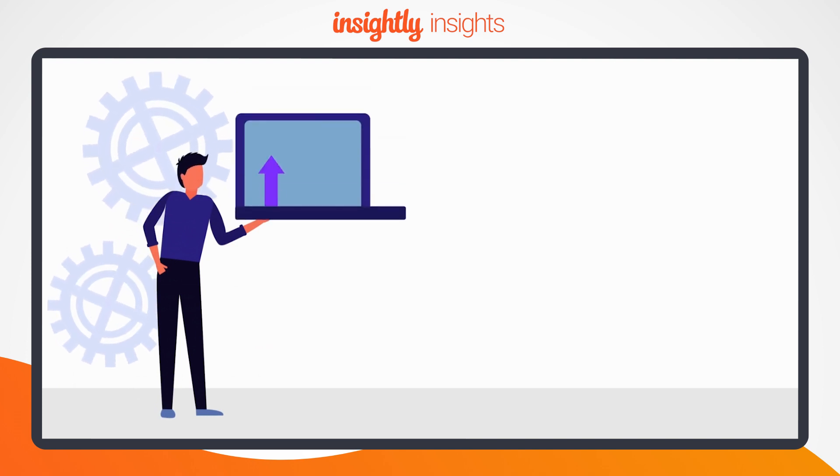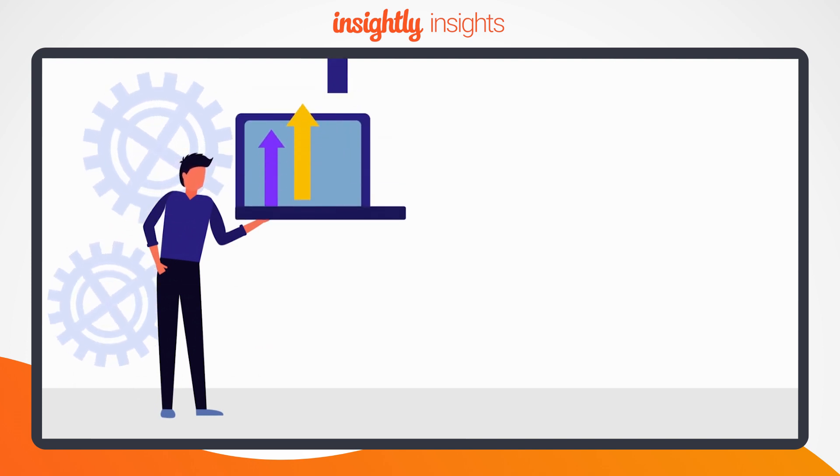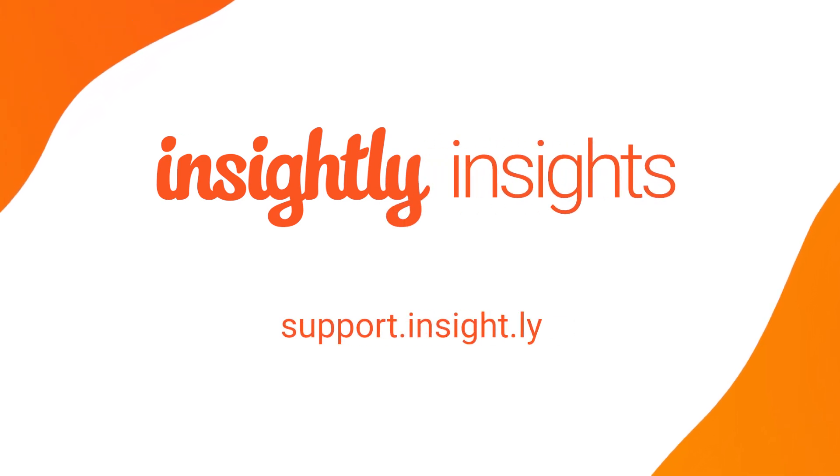Ready to grow your revenue by optimizing your sales and project management processes? Check the description below for resources to help you get started. Thanks for watching.